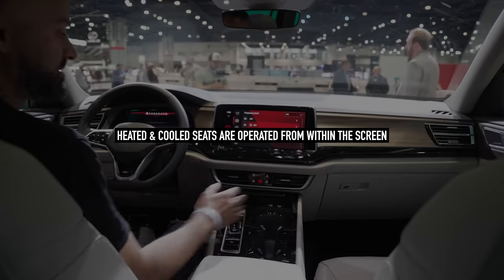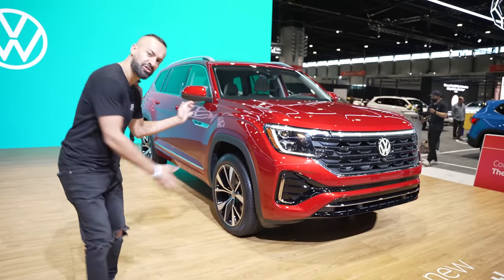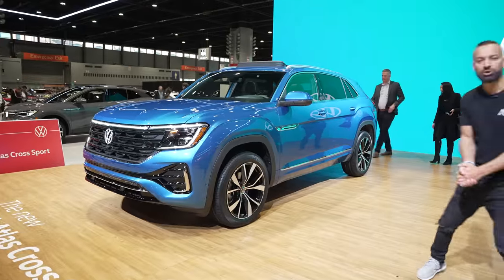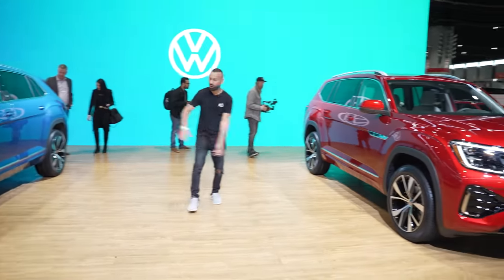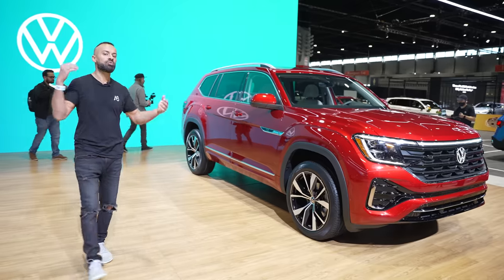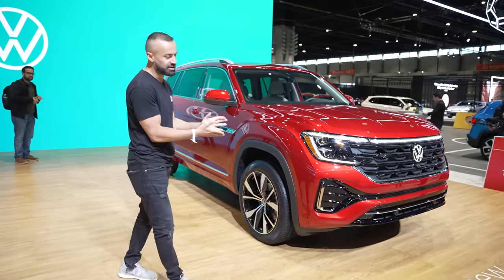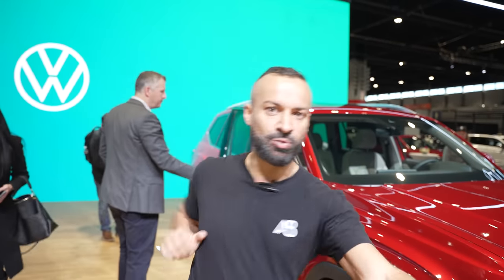Thanks for joining us at the 2023 Chicago Auto Show for the first look at the 2024 Volkswagen Atlas and the 2024 Volkswagen Atlas Cross Sport. Let us know in the comments which one you like better — the red one or the blue one — and whether you think all these LED upgrades make it worth the change. If you're new to the channel, make sure you subscribe. As always, my name is Mike and the man behind the camera is Ian — catch you on the next one.